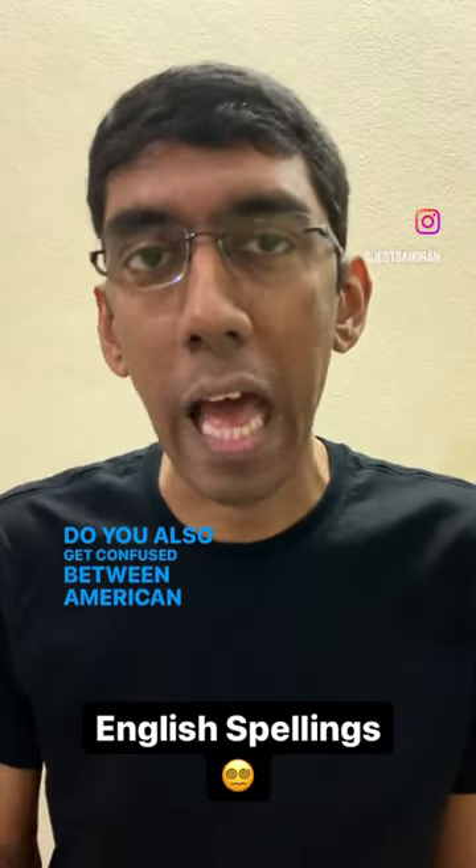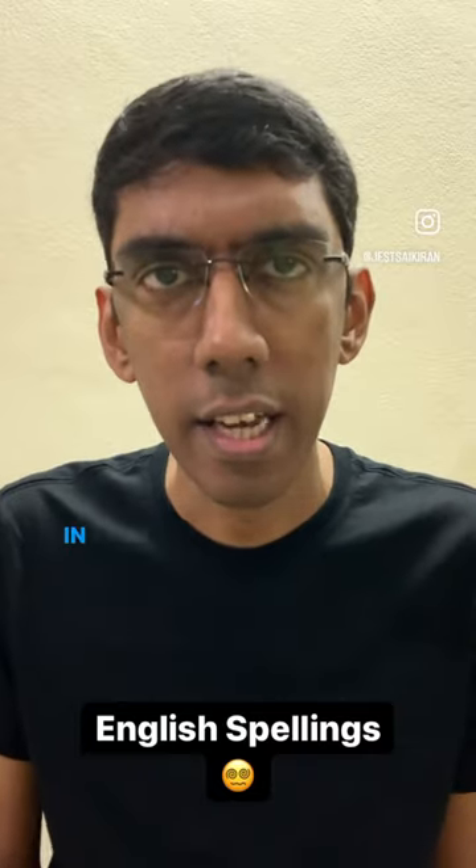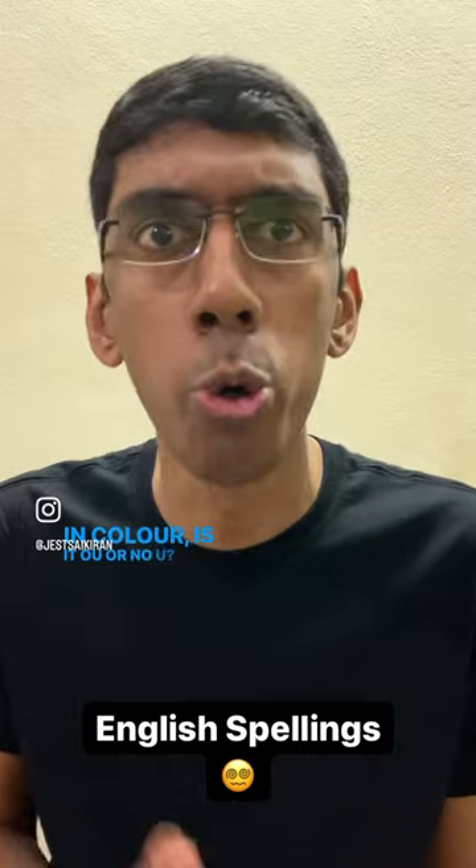Do you also get confused between American and British spellings? When writing 'analyze', is it an S or a Z? In 'fiber', is it RE or ER? In 'color', is it OU or no U?